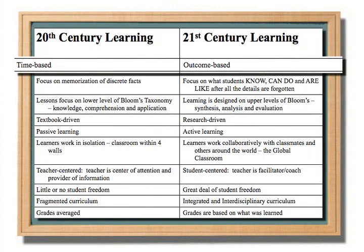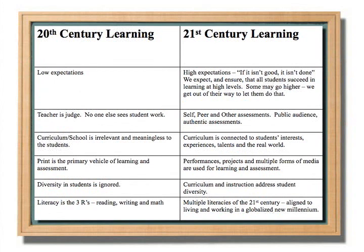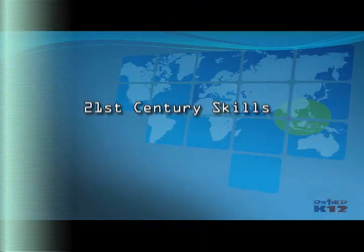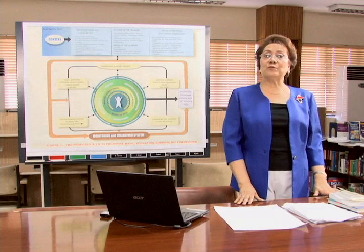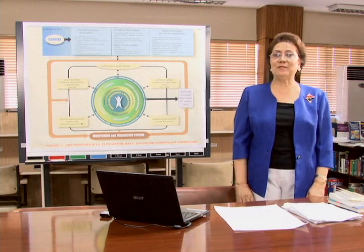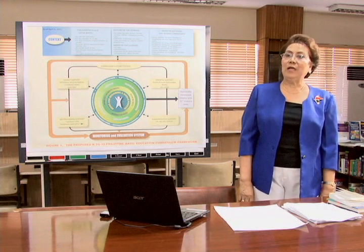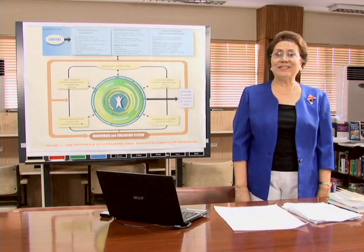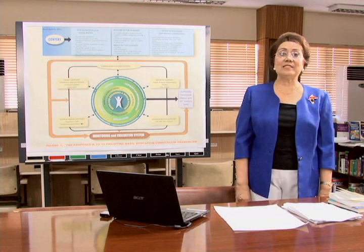The 20th century learning is based on a fragmented curriculum, but the 21st century learning calls for an integrated and interdisciplinary curriculum. 21st century teachers need to review the school curriculum to identify areas where subjects can be integrated and come up with strategies to effectively link them — for example, linking music and real numbers in discussing fractions, particularly in learning about the time signature of music.